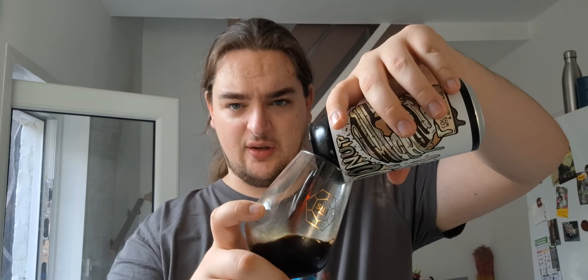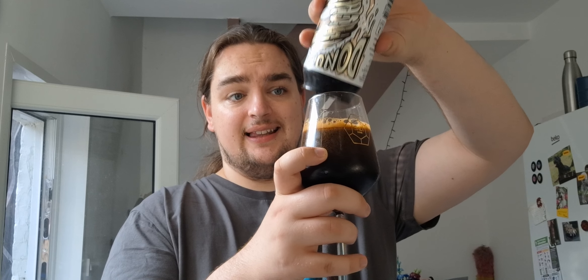That cinnamon spice just hits the back of the throat, but not in an irritating way — you can just feel it. It's lovely. That's a really nice imperial stout. A bit dangerous with it being 11.5%.